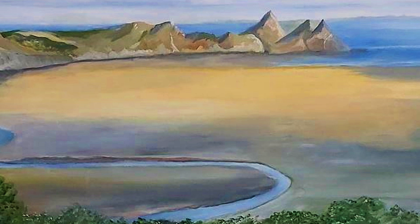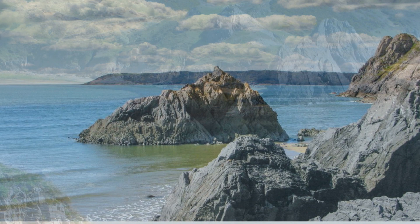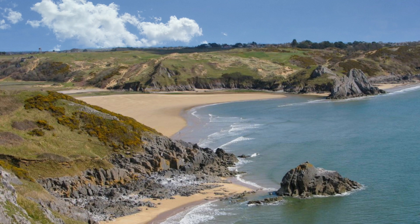One of my favourites is Three Cliffs Bay, which inspired me to do this painting. It's a scenic sandy beach backed by three limestone cliffs and a spectacular shoreline of sand dunes, salt marsh, and rock pools.